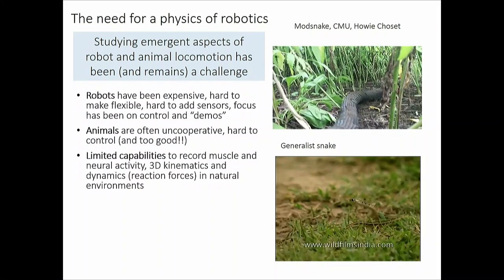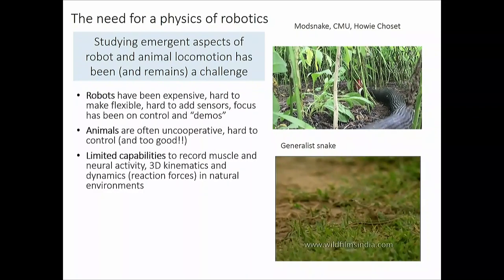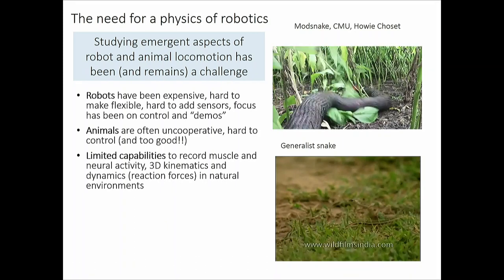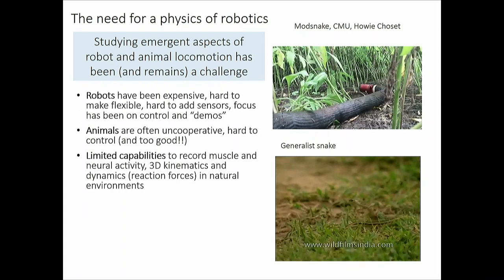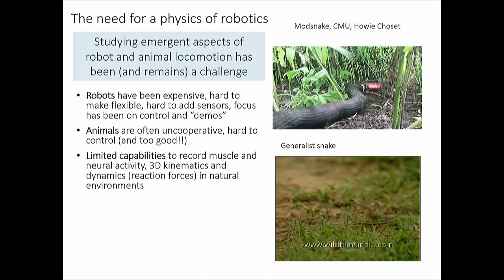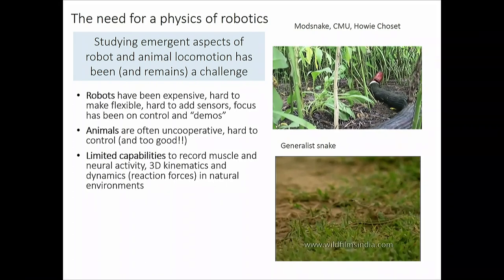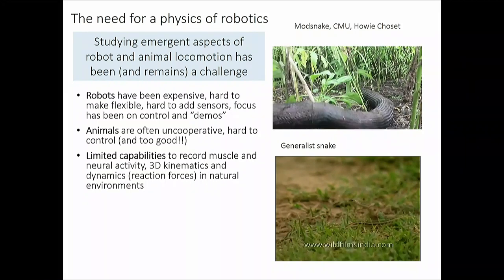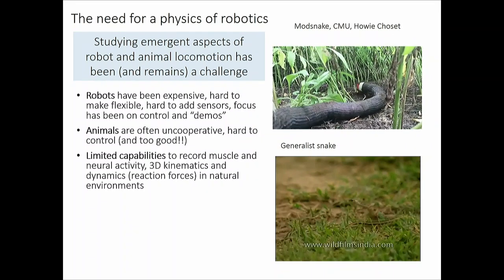There are limited capabilities in the organismal world compared to folks like Bhanu who can exquisitely explore detail in fish or other systems. For the snakes and similar animals I study, we just don't have good ways to record bulk muscle and neural activity, 3D kinematics, dynamics, and reaction forces simultaneously.